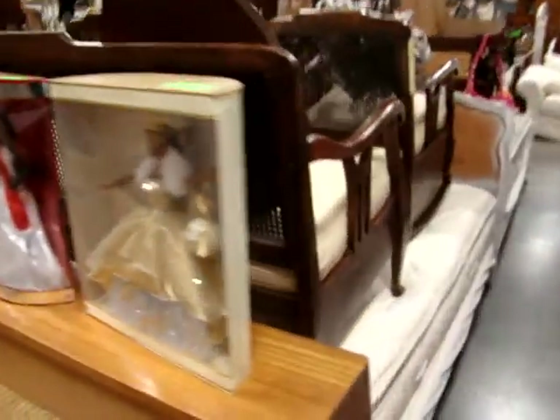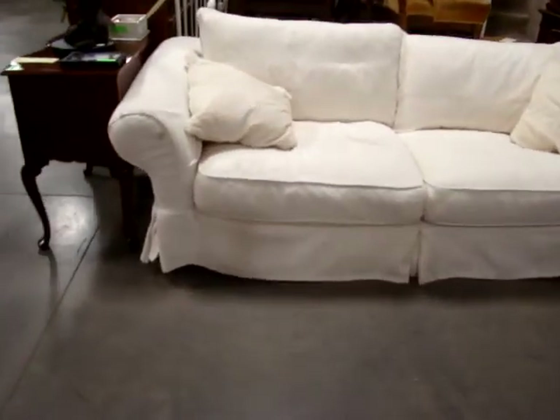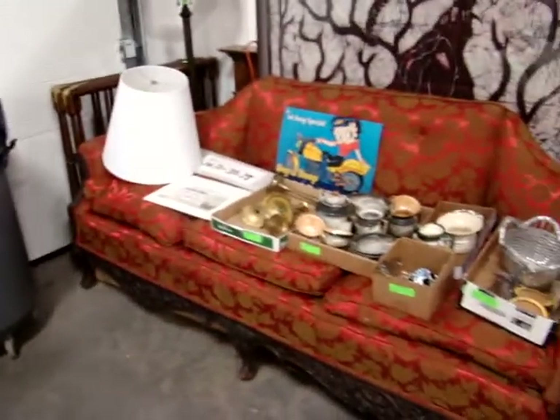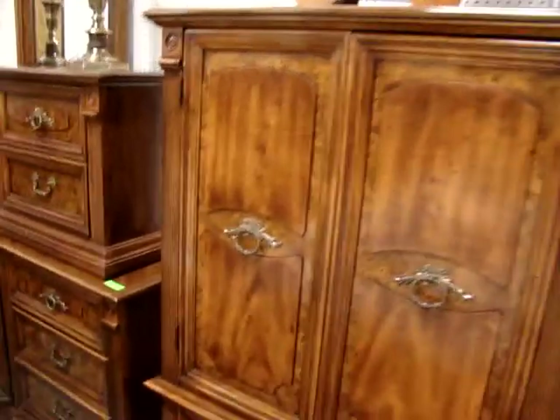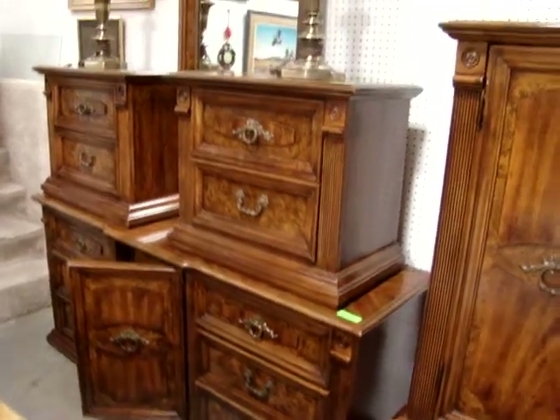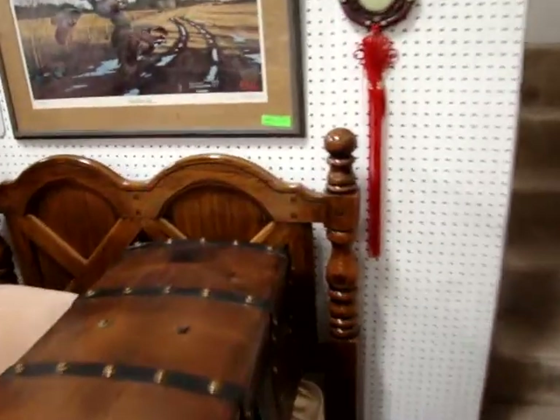Several Barbie dolls. Here's the sofa to match the chairs on the other side, and the headboards to the twin beds. Look at this nice antique sofa with down cushions. Here we have a king-size bedroom set — got the gentleman's chest, dresser with mirror, two matching nightstands, and the king bed with box spring, mattress, and headboard.